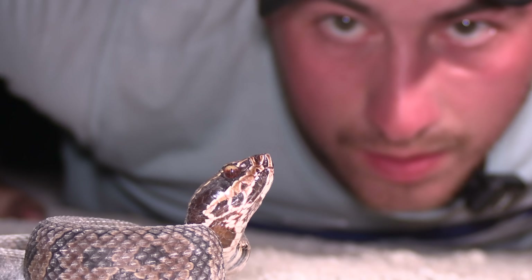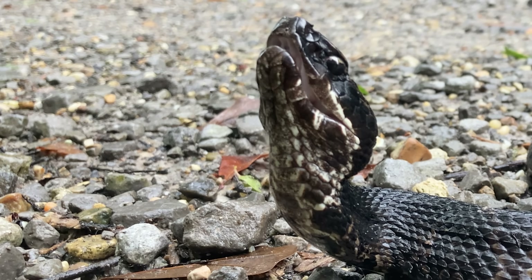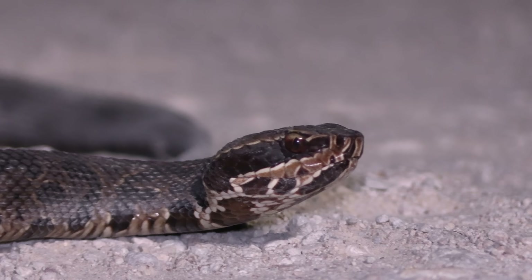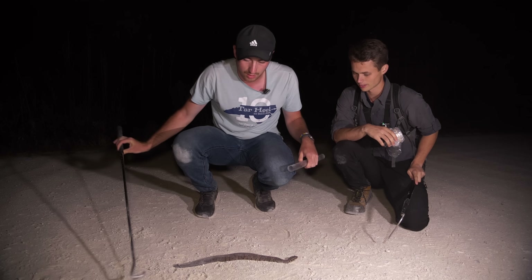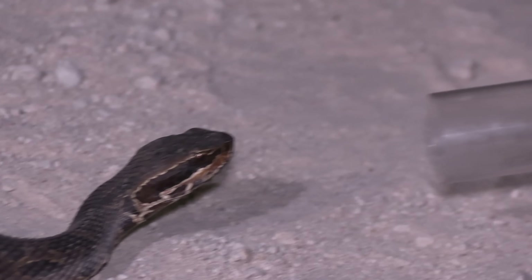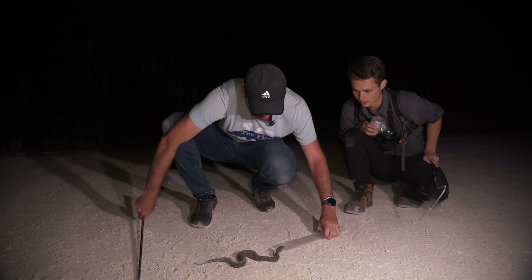While snakes aren't aggressive, bites do happen. We're going to be simulating a bite today, but the time where you are most likely to be bitten by a snake is if you're messing with it. What we are about to attempt is extraordinarily dangerous and you should not try this at home. Now it's time for the most delicate process: trying to get the snake into the tube. We never recommend that you handle snakes, but if there was the safest way to handle a snake, tubing is the method to go.